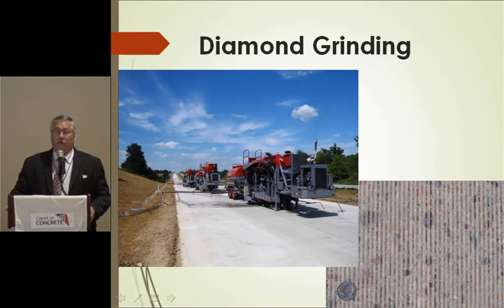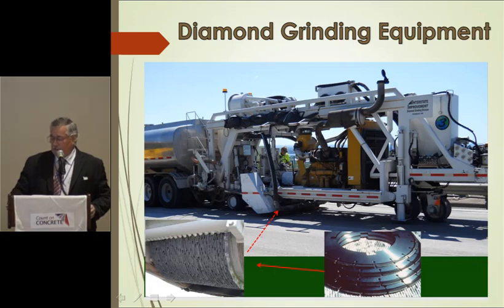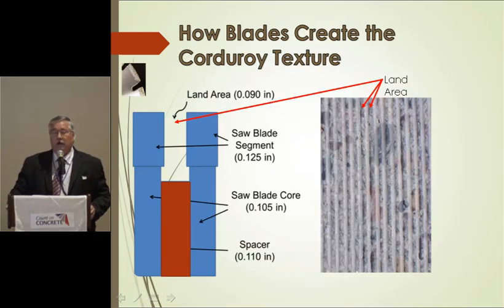Grooving has a dramatic effect on low macro texture surfaces. It always works and has an impact on wet weather safety based on a lot of results from the old days. Diamond grinding creates a corduroy texture. When you stack the head, you have a number of blades and spacers. The spacers vary in width between 110 thousandths and 130 thousandths. The lands — the area between blades — are important: wider blades mean wider lands, which conventional wisdom says is more durable, lasting longer with higher friction. Remember that as we look at the studies.